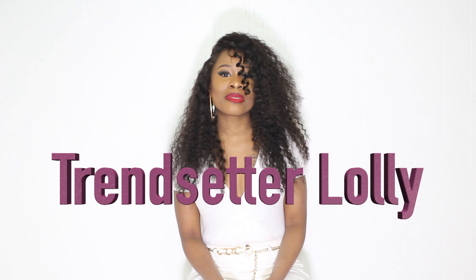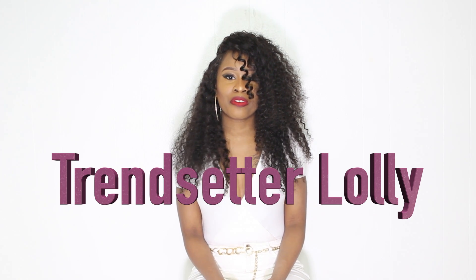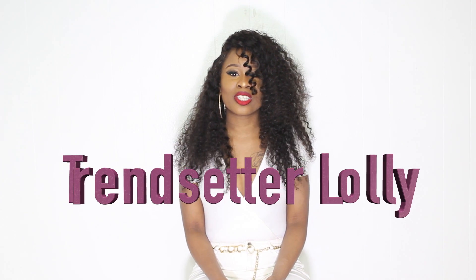Hi guys, welcome to my channel. My name is Lolly and this is actually my very first YouTube video, so I hope you guys enjoy it. I'm going to be speaking about this hair that was sent to me.